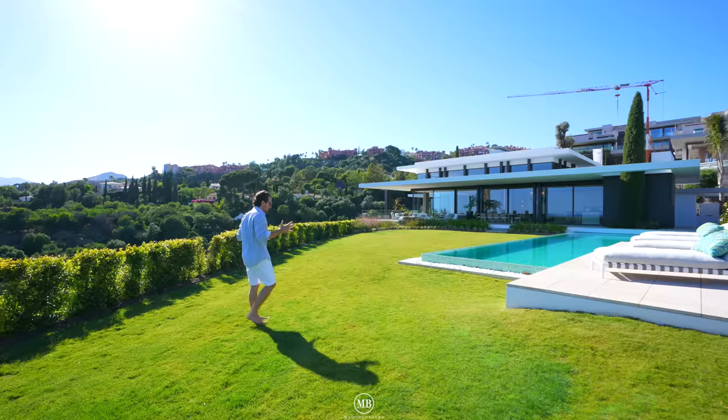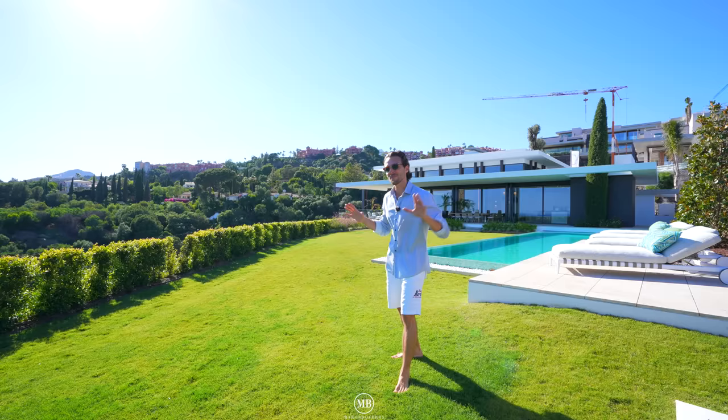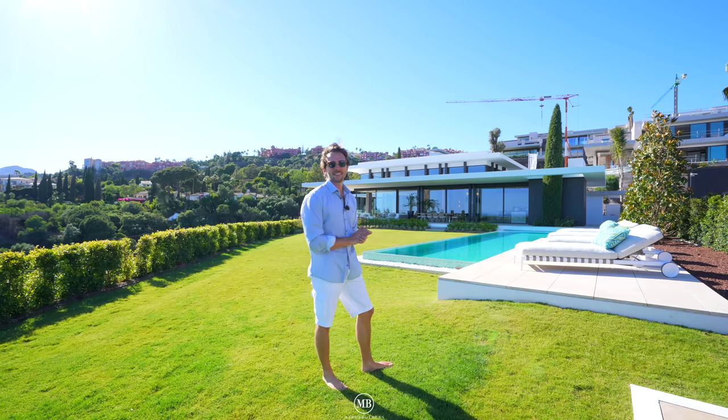9,575,000 euros is its asking price. We are in a gated, exclusive community in La Quinta — this community of 15 homes will also be gated and closed, so you're in a gated-gated community. If you're interested in buying it, it's one of the few amazing homes left in Marbella because everyone wants to be here.